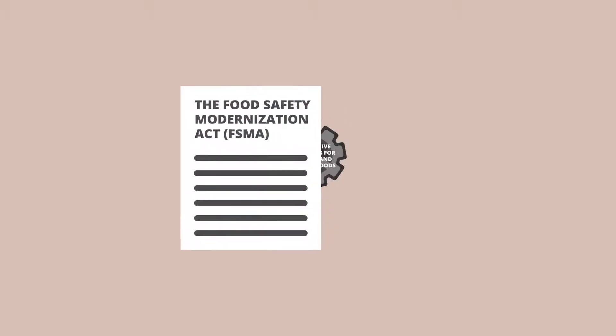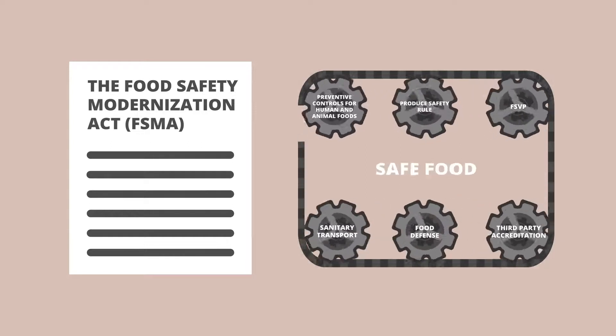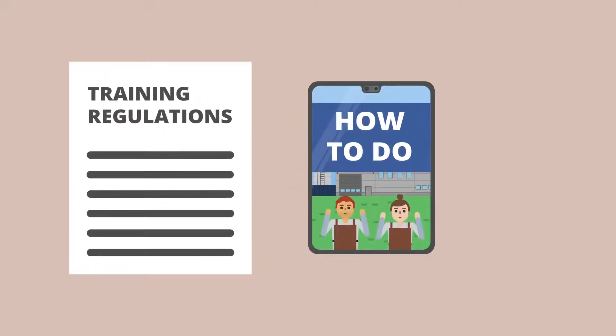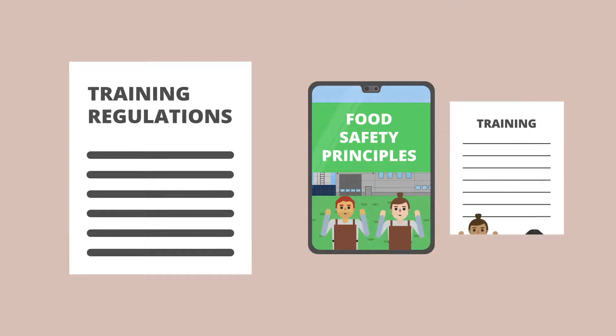The Food Safety Modernization Act, or FSMA, sets a framework for all processors to follow in order to make safe food. Training regulations require that all employees be trained in how to do their job and in food safety principles, and all training needs to be documented.